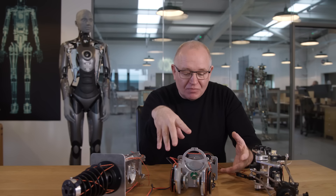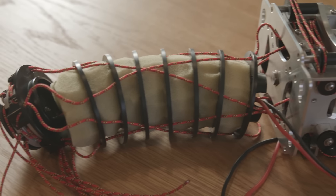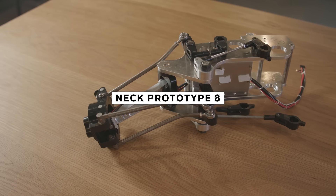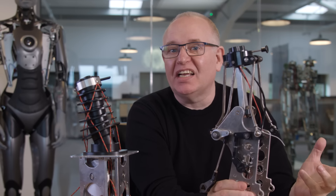I spent maybe three, four months working on this, and then at the end of it, it just didn't work at all. Start again. We actually went through seven different versions, and by the time we got to this one, we dropped the idea of having seven vertebrae because we realized you couldn't actually see it.